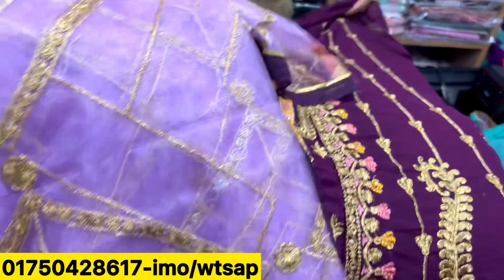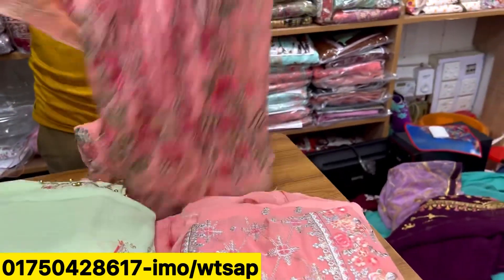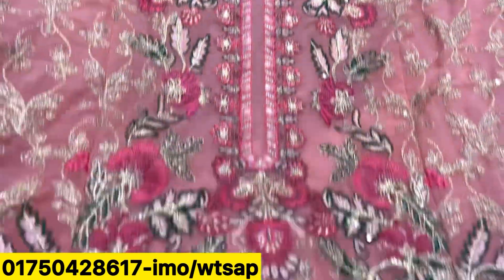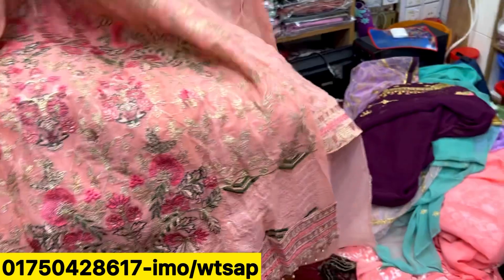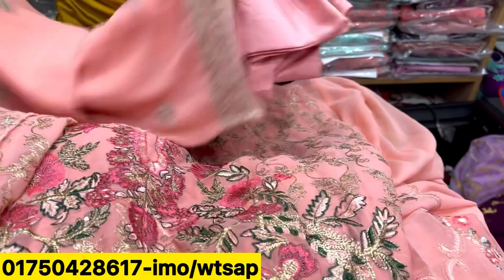The price is the same price. In the next collection, I will show you this dress. Just look at the dress — it looks beautiful. This dress is the same color and the inner dress.